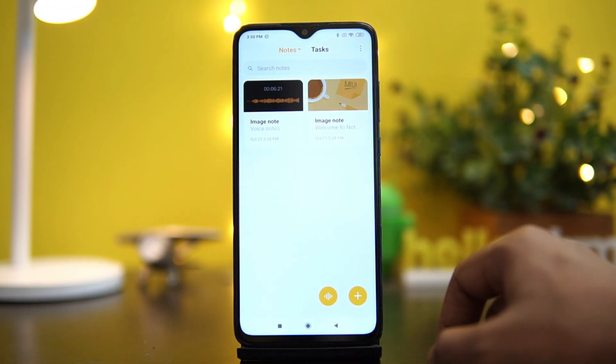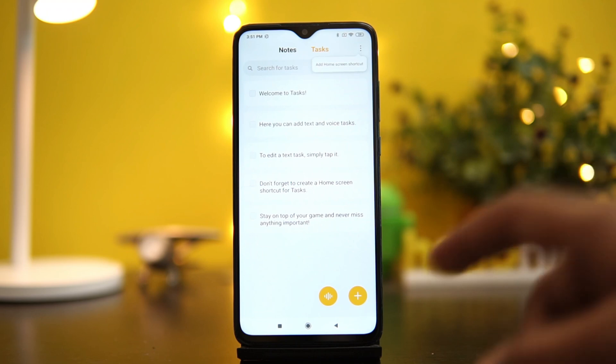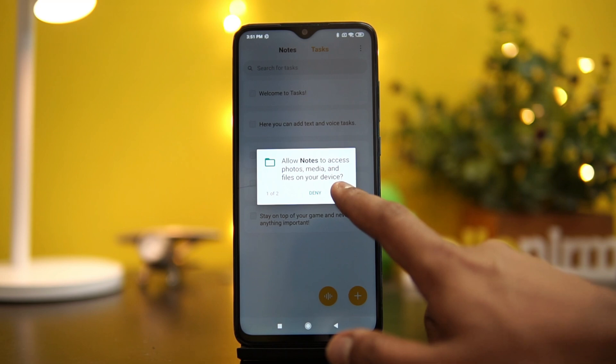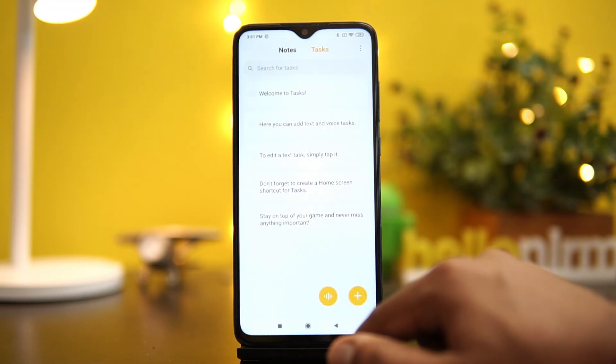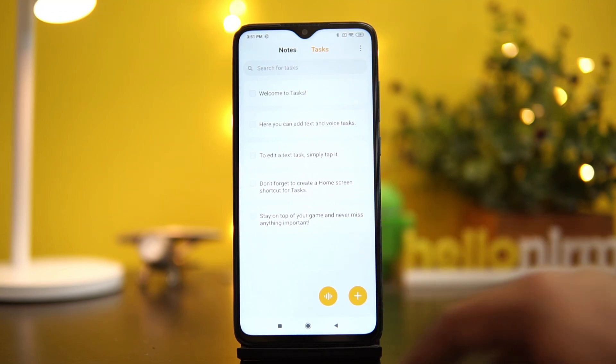The Notes application now has a new task option. If you use a task manager to schedule your tasks, this is quite useful — you don't have to use a third-party application. You can create your own tasks, and there is also an option to create a voice task as well. This new task feature is integrated with the Notes application.